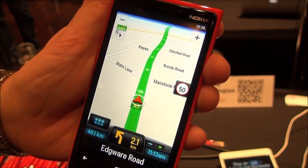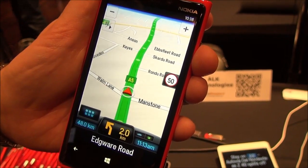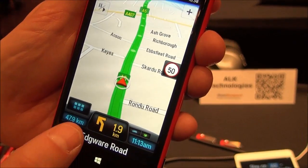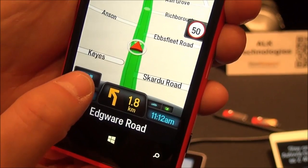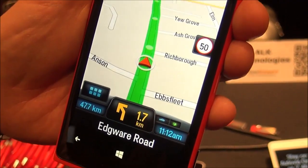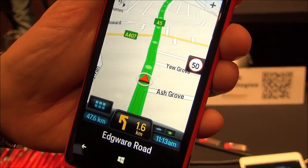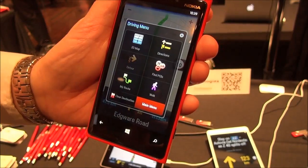All the maps are stored on board the device, so we're not using your data connection or your data allowance to download maps. And we know how expensive that can be when you're traveling, or even when you're at home — you can hit your monthly allowance pretty quickly when you're downloading maps. So it's a nice way to keep your maps.